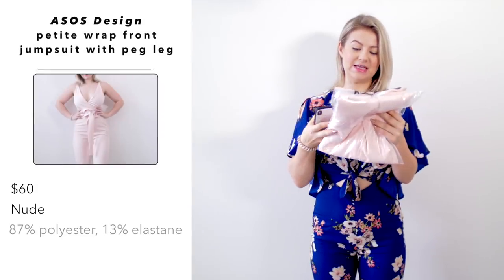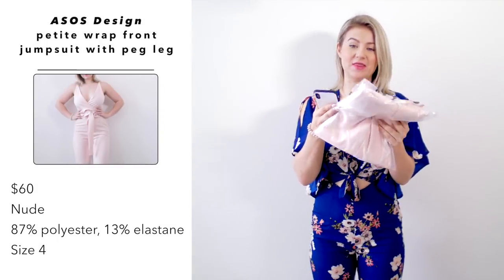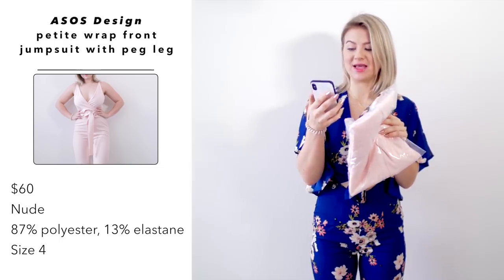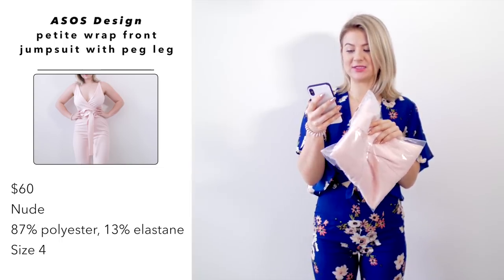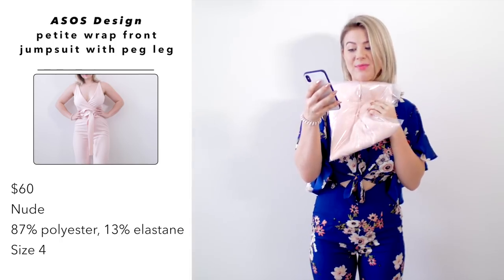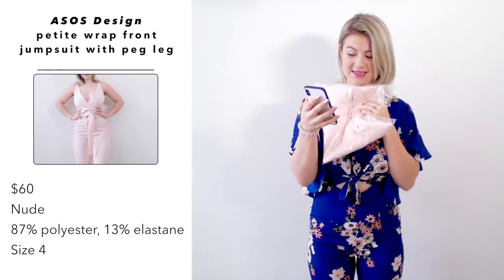This next one is by ASOS Brand, and I got it in their petite size. This is the wrap front jumpsuit with peg leg, and I paid $60 US dollars. It's in the color nude and made out of 87% polyester and 13% elastane. I also picked it up in a size US 4. This one looks really elegant but really cute.